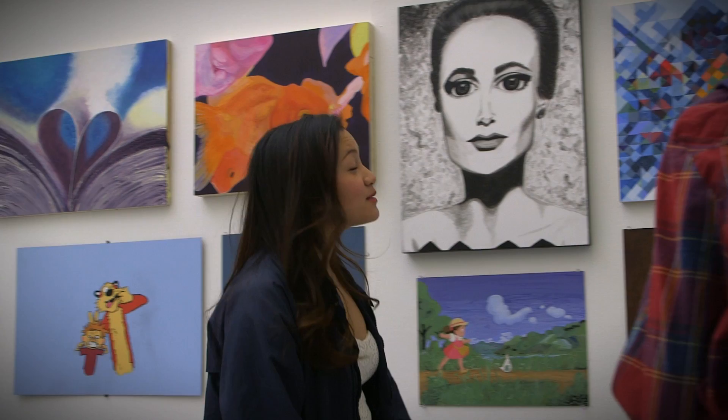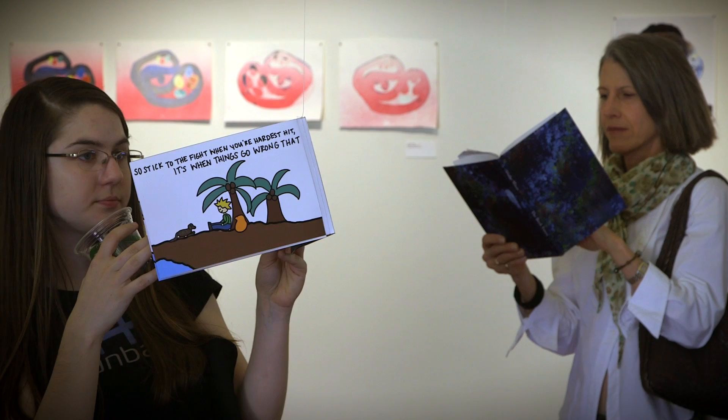Stanford University. Open Studios has become one of our favorite traditions here in the art department. It takes place at the end of every quarter, when students from all the different studio classes put the work they've done during the quarter up on display.